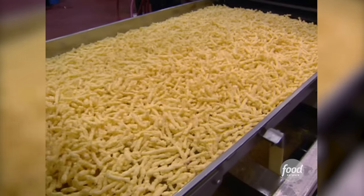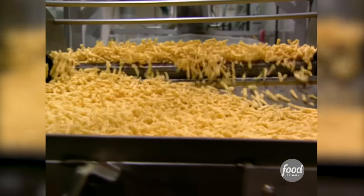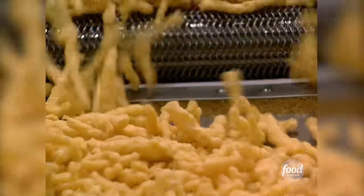The colettes ride a conveyor to the fryer, where they are cooked to more than 300 degrees. When we first make the Cheeto coming out of our extruders, it does not have that crunchy texture that people have come to love. It doesn't take on that crunchy texture until after it passes through our frying operation.